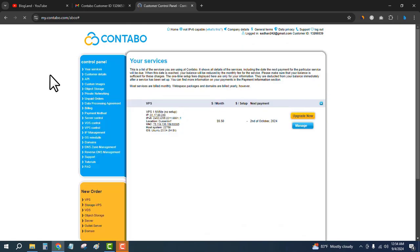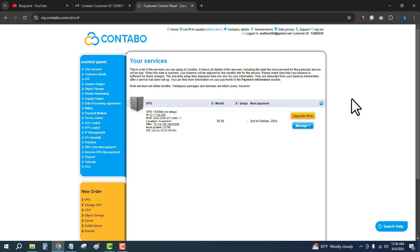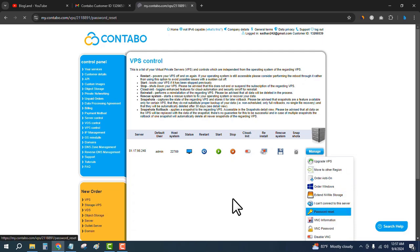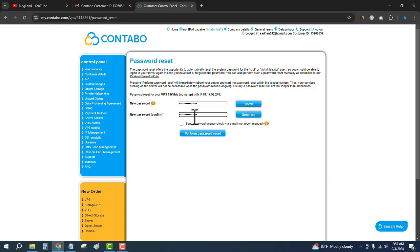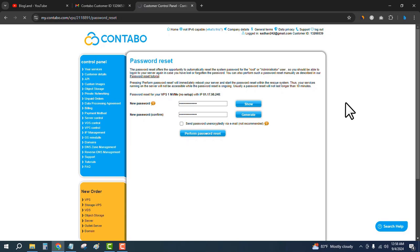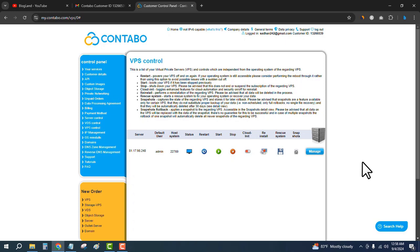In the Contabo dashboard, click on Your Services and you will see your VPS hosting details where you can manage the VPS. First, set up the password by going to VPS Control from the left sidebar. You will see your VPS hosting IP address and other details. You can reinstall, stop, start, or restart the server. To reset the password, hover over Manage, click on Password Reset, enter the new password, tick the confirmation, and perform the password reset. The request will be sent successfully.